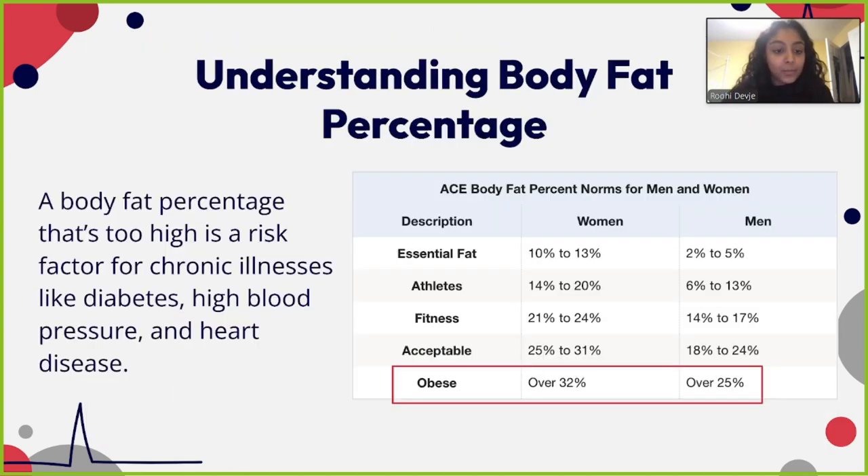Here we're looking at a table showing different body fat percentages and what's necessary. The essential fat we need is different for women and men: 10% to 13% for women and 2% to 5% for men. Athletes typically have 14% to 20% body fat for women and 6% to 13% for men. At the fitness level, it's around 21% to 24% for women and 14% to 17% for men.